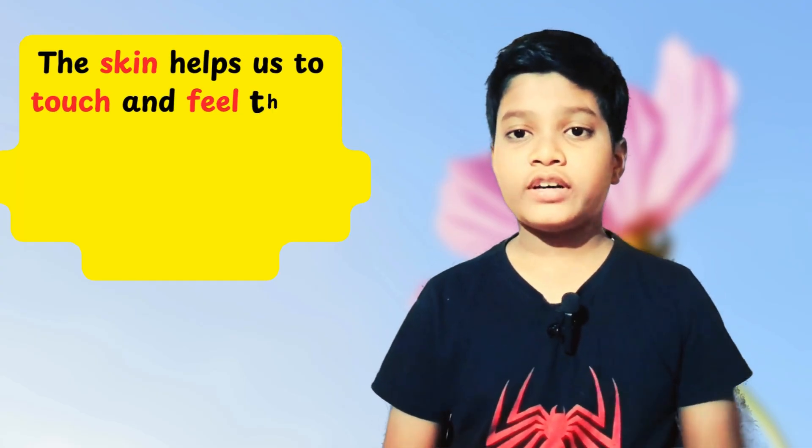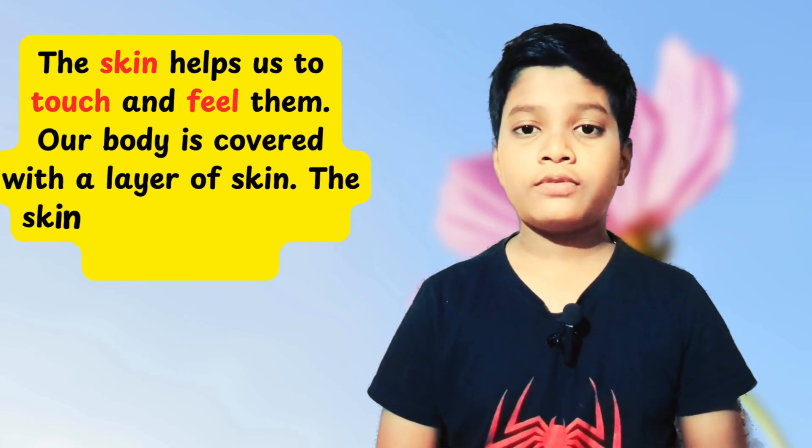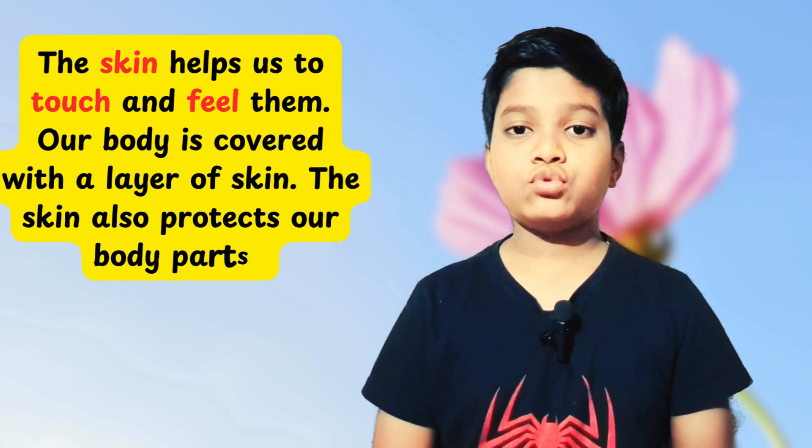Skin helps us to feel or touch things. Things can be hard, soft, rough, smooth, etc.